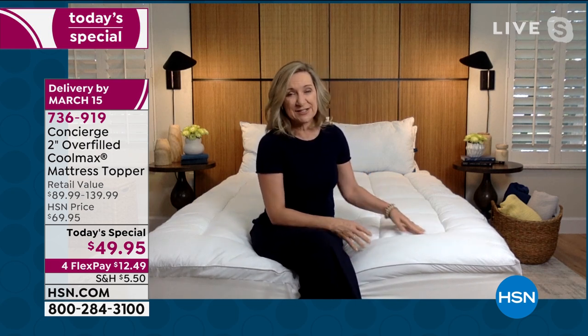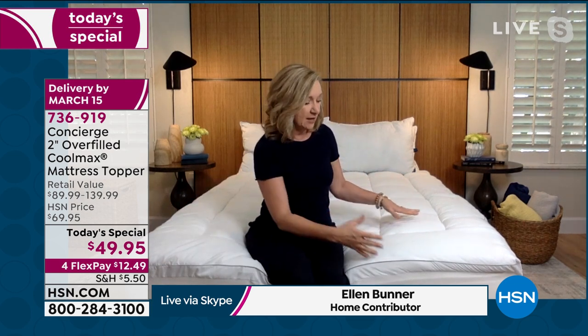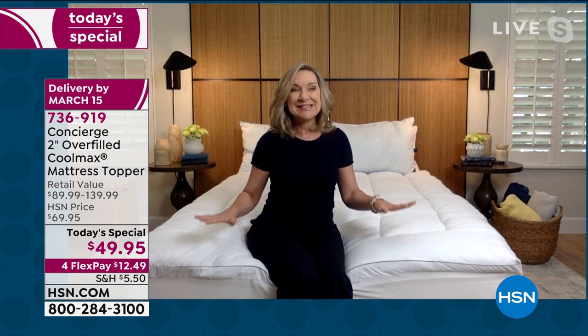We talk about how important sleep is every day, but this is really going to enhance not only the comfort of your mattress, but also help keep you cooler and keep your mattress cleaner. Toppers are different from mattress pads because they have more loft to them. When you sit down on your bed — this is my guest room bed with an older mattress — it's going to feel like you're in a luxury hotel sleeping on the highest grade pillow top you can imagine.